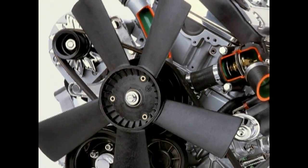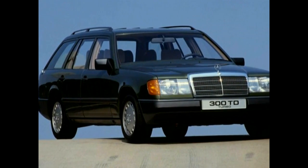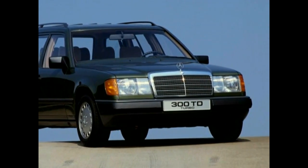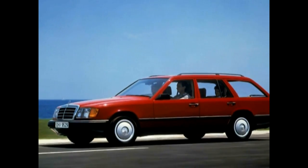A facelift through the design kit introduced the 200TE in 1988. Simultaneously, the 300 TD Turbo received an upgraded engine. In the course of the initiative Diesel 89, the engines from models 200 TD, 250 TD and 300 TD were also modified a year later.